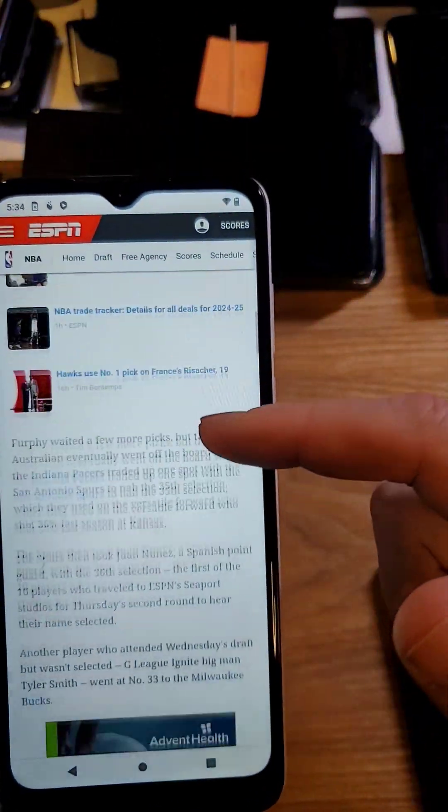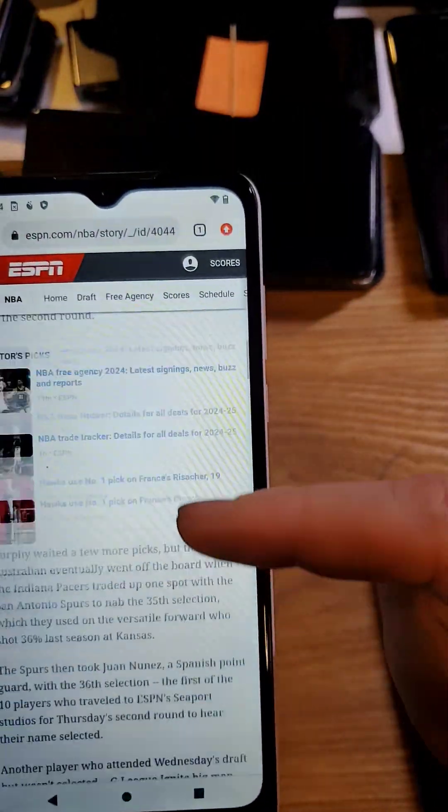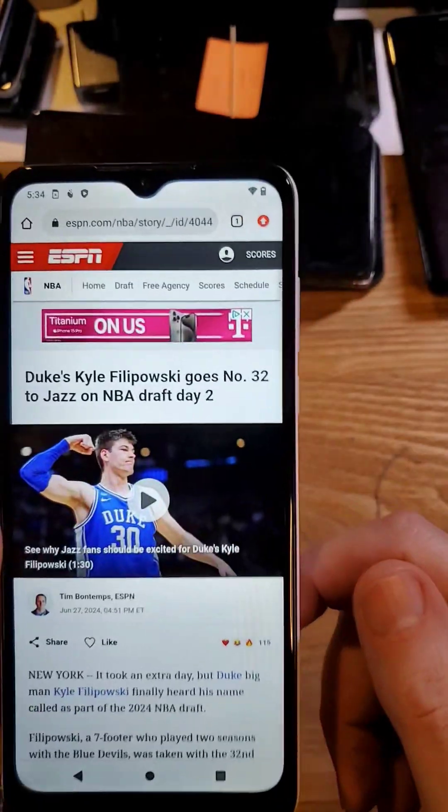Oh geez, it's just one of those kinds of ads. And more ads. It's just sometimes not even fun to read on the web.